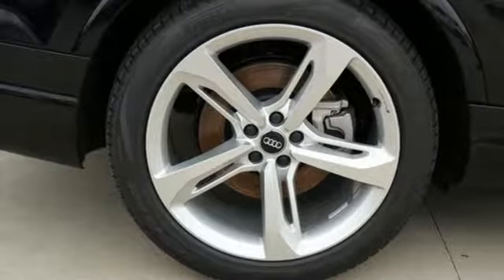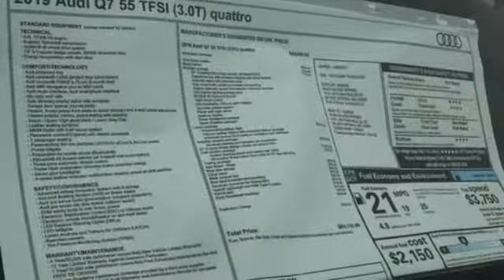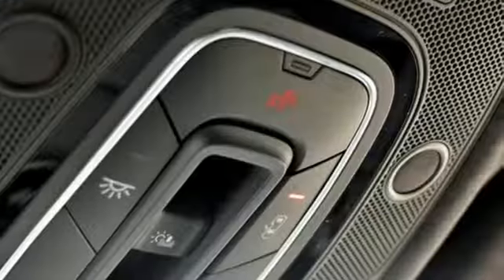Turbo V6 engine, hands-free liftgate, gas pressurized shocks, and power heated mirrors.